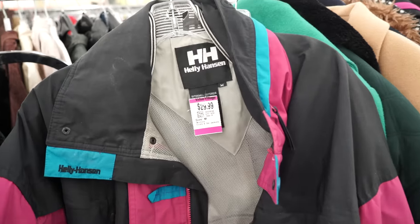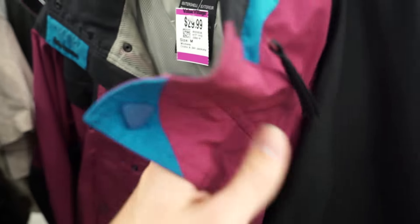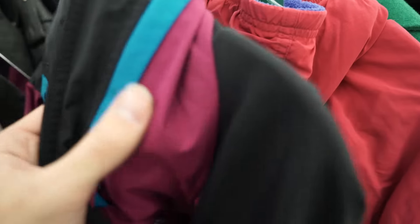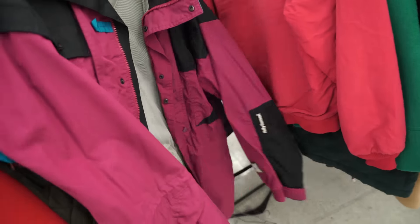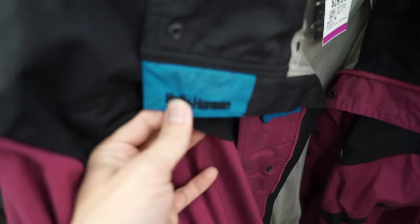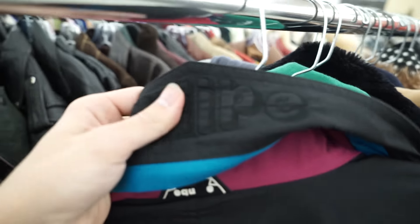This really dope quilted jacket — orange hunter quilted jacket. On the inside you got that duck camo. Sadly it is not reversible, which is quite depressing, but still a really dope piece regardless. This icy Helly Hansen jacket right here — coating purple with sky blue, super spacey. This thing is dope as hell.